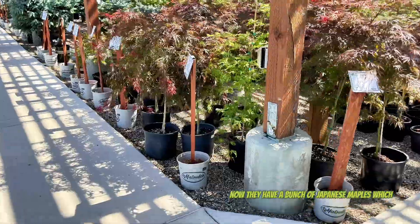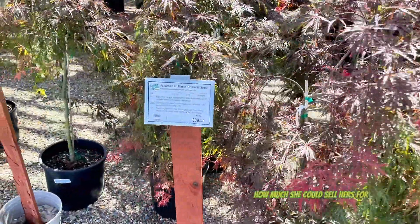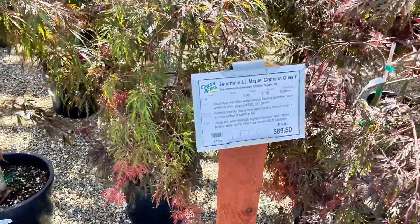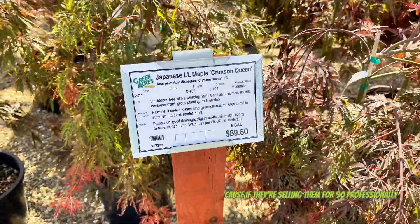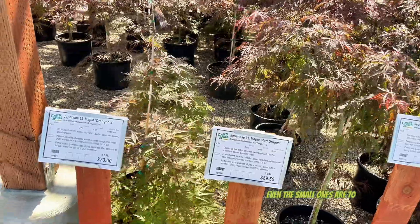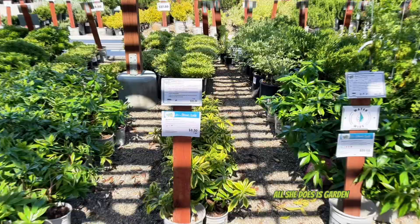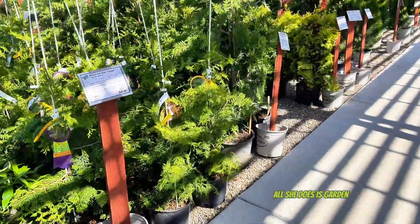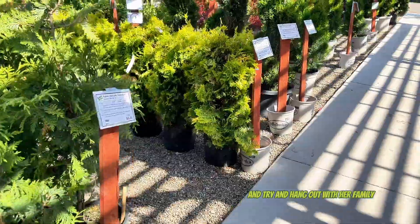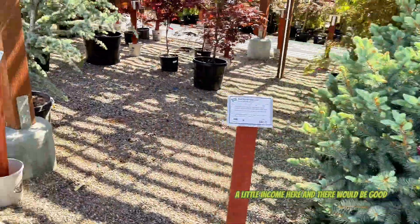They have a bunch of Japanese maples, which I should really tell my grandmother about - how much she could sell hers for. Because if they're selling them for $90 professionally, she could at least get $50 per. Even the small ones are $70. All she does is garden and try to hang out with her family, so a little income here and there would be good.